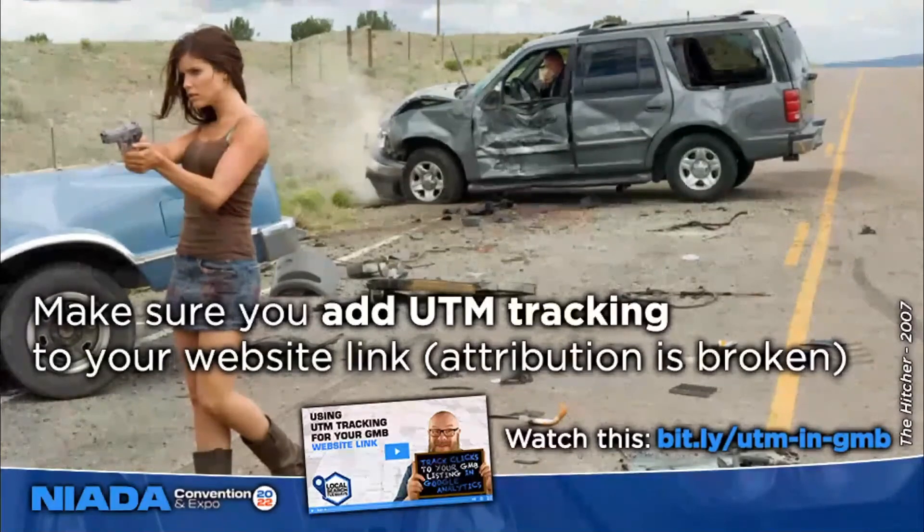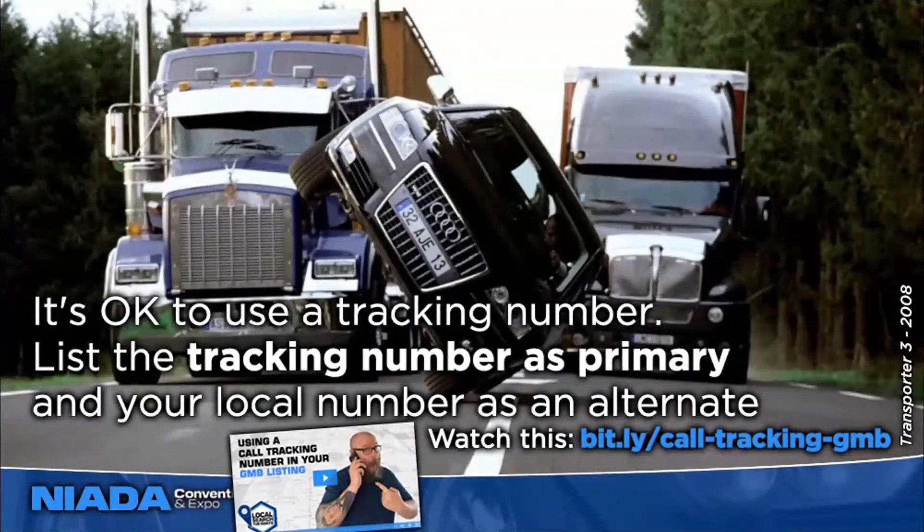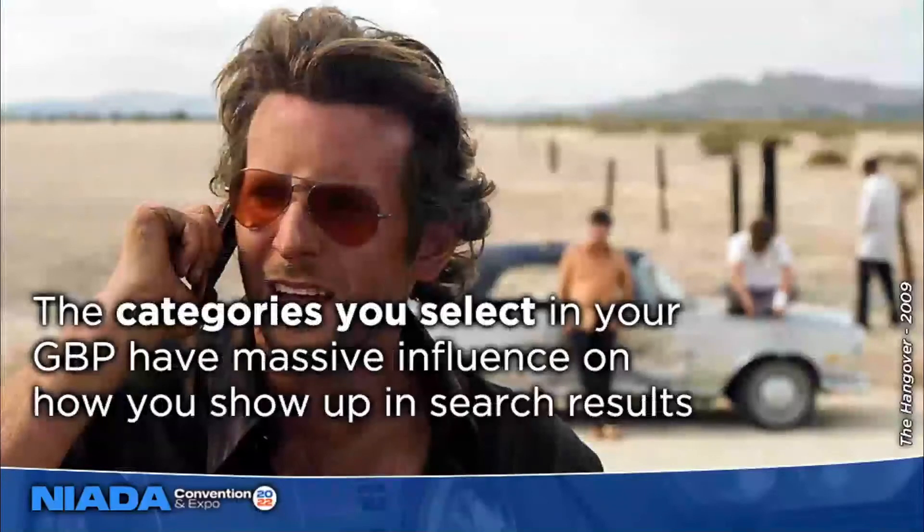Make sure your phone number has a local area code — that's a big signal to Google. You should still do call tracking on your Google Business Profile, but get a tracking number with a local area code, put that as your primary number, and your actual local number as an alternate. The alternate isn't shown to the public but lets Google see consistency among all the different places your phone number is listed. It's also important to select the right categories, as they have a pretty big influence on the searches you're going to show up for.